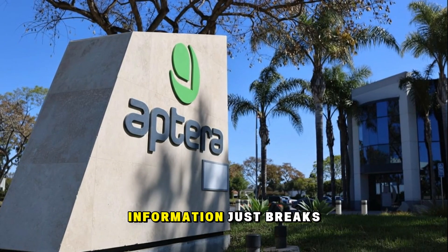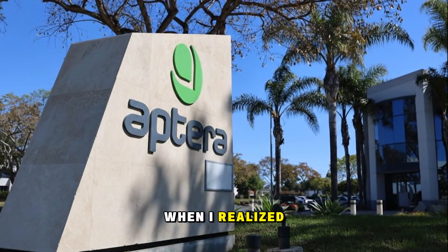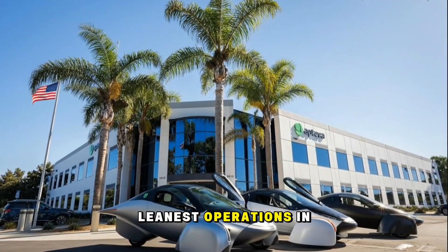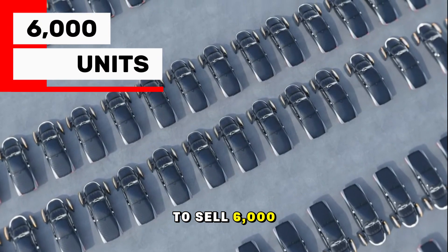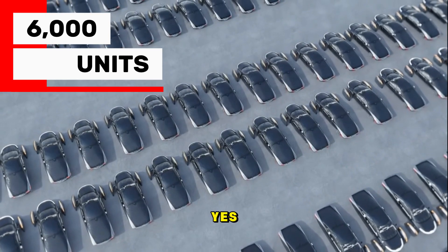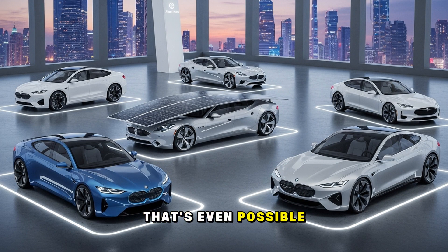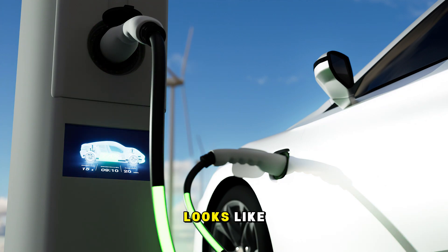You know those moments when a piece of information just breaks your brain? That was me when I realized how Aptera, the solar electric startup everyone's been whispering about, might be running one of the smartest, leanest operations in the entire EV industry. We're talking about a company that only needs to sell 6,000 vehicles a year to break even — while competitors burn billions chasing profitability. Let's unpack how that's even possible, and why it might completely redefine what an efficient electric vehicle company looks like.